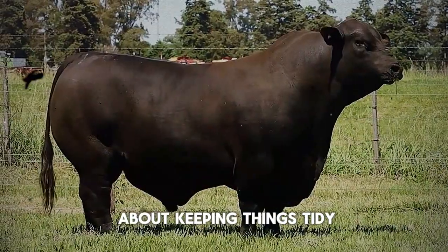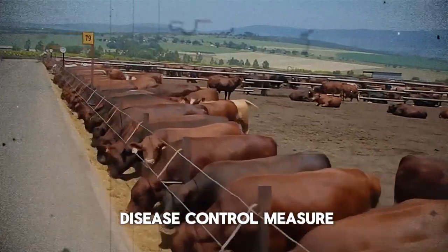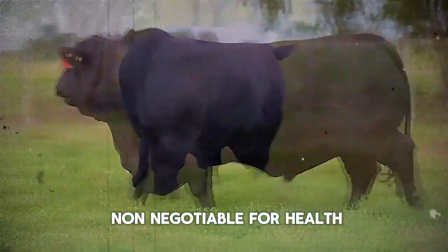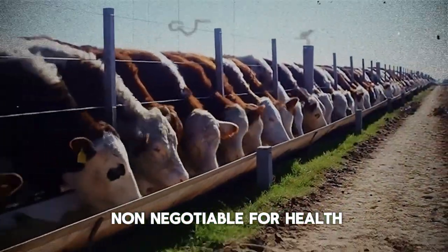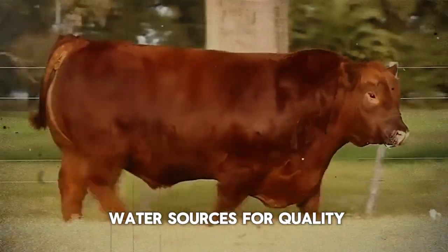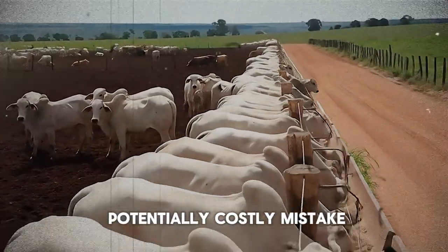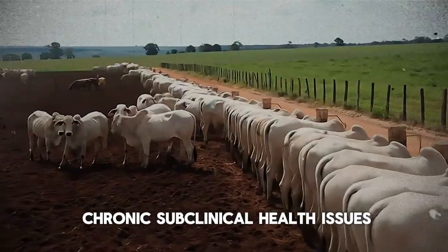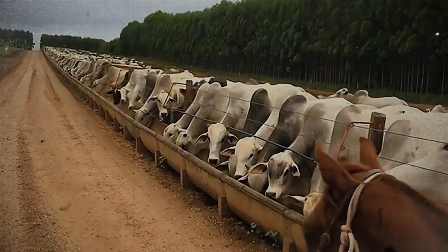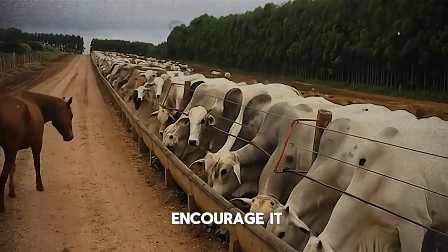Think about it: proper manure management isn't just about keeping things tidy. It's a critical, front-line disease control measure. And water — clean, fresh water is non-negotiable for health. Yet overlooking trough cleanliness or failing to test water sources for quality and contaminants is a common and potentially costly mistake that can lead to chronic subclinical health issues that quietly chip away at your profits. Does your farm environment actively fight disease, or does it unknowingly encourage it?